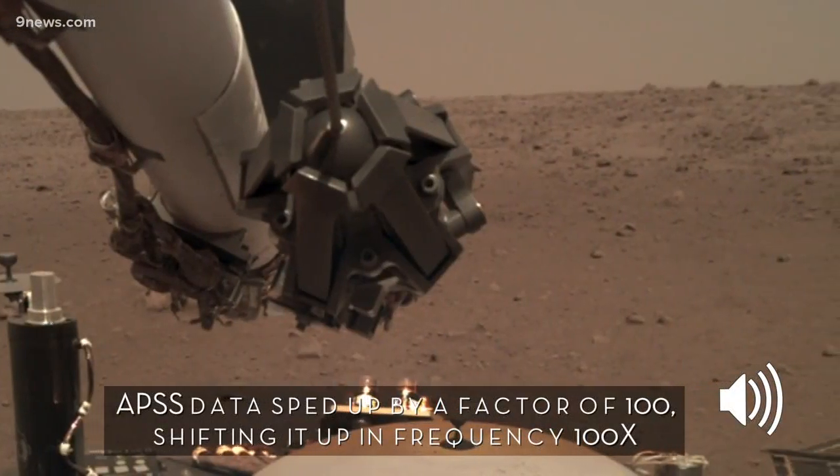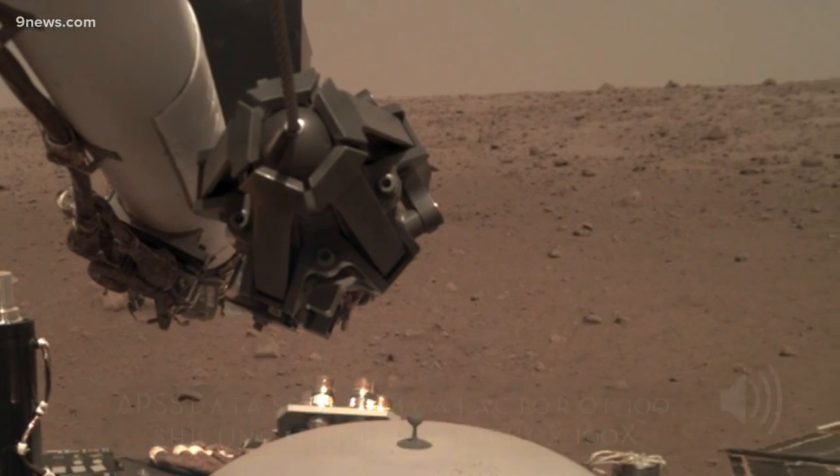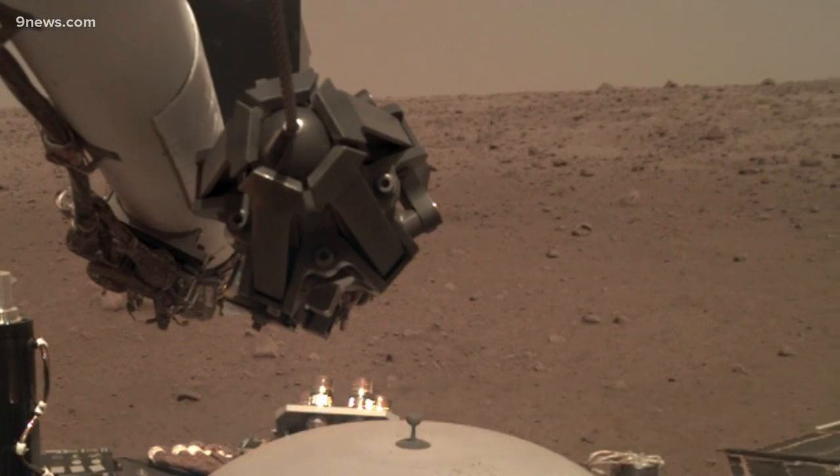Hear that? It's the sound of wind rushing past an air pressure sensor on Mars. There's snow, there's climate, there's weather on Mars.